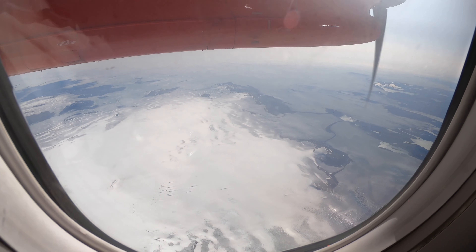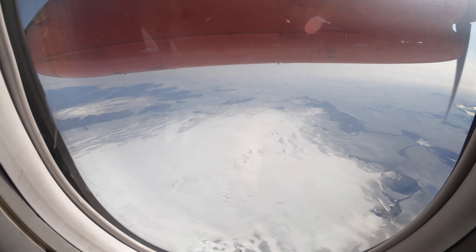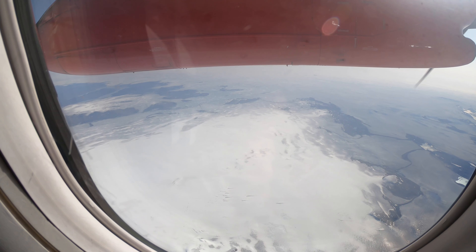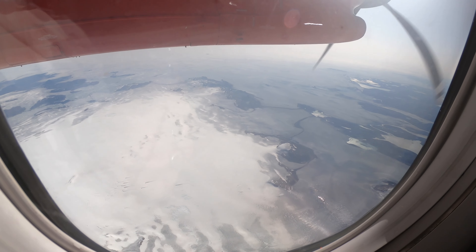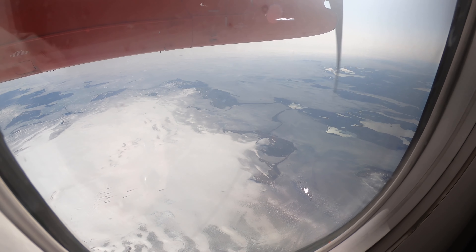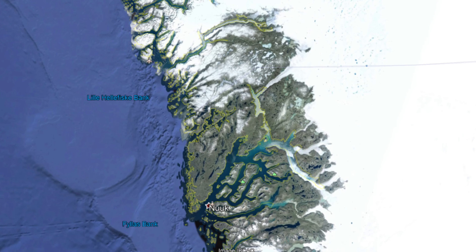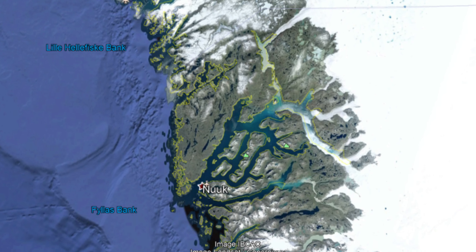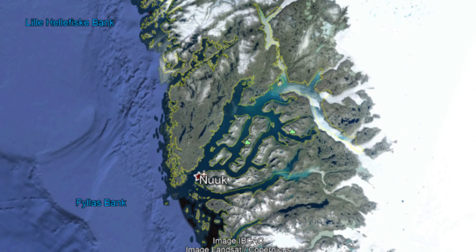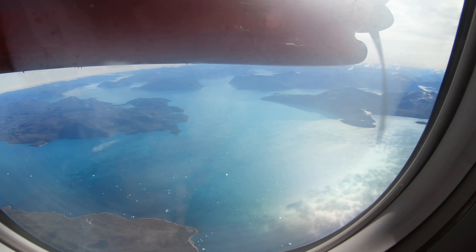So 25 minutes into the flight and we are flying over a nice, nice landscape. Now we have 45 minutes into the flight and over a journey.